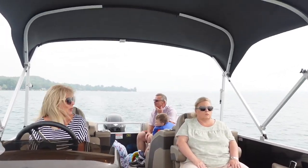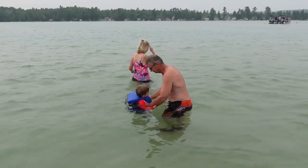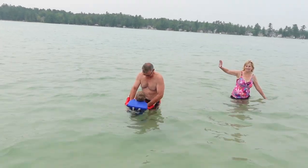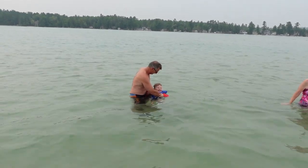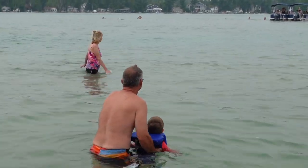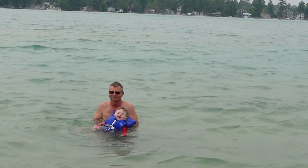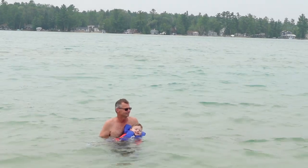We were able to pull up to one of the sandbars and get out of the boat and do a little swimming in the water. I kept checking the weather app because I knew that it was going to rain. So once I saw that the rain was coming in, we decided to get out of the water and head back to shore because I did not want to get stuck out on the lake with my toddler. They were calling for a storm, so we just wanted to play it safe, but I'm glad we were able to do that.